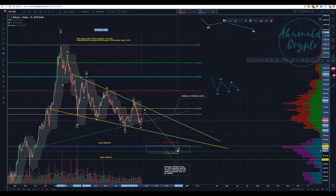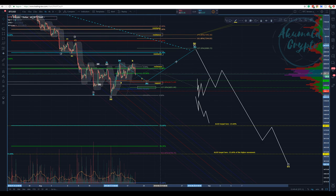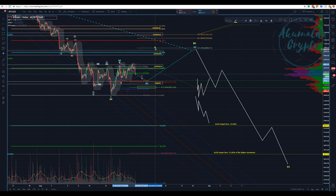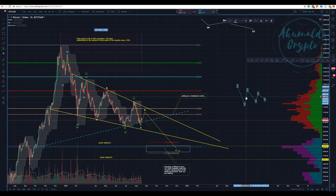This wave C is going to finish the correction — if and only if this scenario is what's happening. If we have a triangle, wave B is going to look very different. Remember, Elliott Waves is about probability, not certainty. No technical analysis out there will give you certainty. We're talking about probabilities, and those two case scenarios — either a zigzag or a triangle — are what I'm expecting.